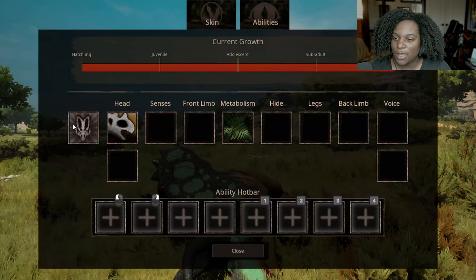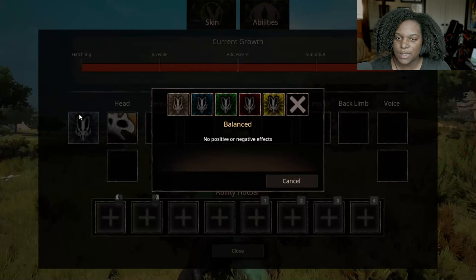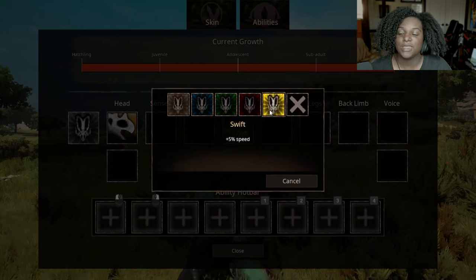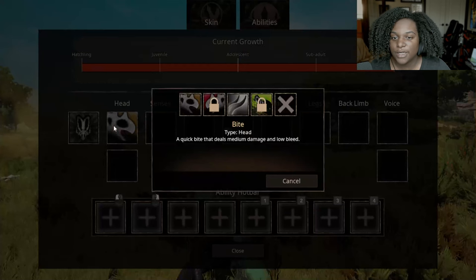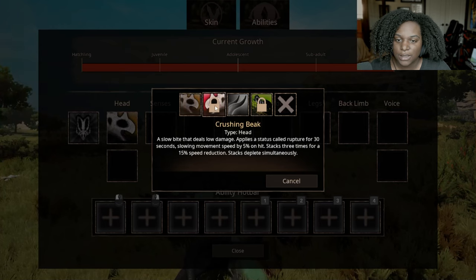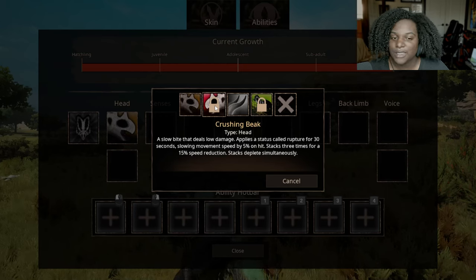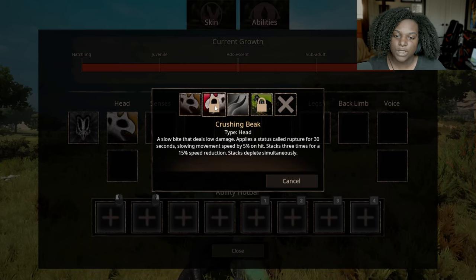Let's go through the abilities. I'm guessing this is a second senses thing — Balanced. Then we have plus 5% defensive, plus 5% health regen, plus 5% attack damage, and plus 5% speed. We have two head slots. First up we have Bite, a quick bite that deals medium damage and low bleed. Then we have Crushing Beak, a slow bite that deals low damage and applies a status called Rupture for 30 seconds, slowing movement speed by 5% on hit. Stacks three times for a 15% speed reduction, with stacks depleting simultaneously.